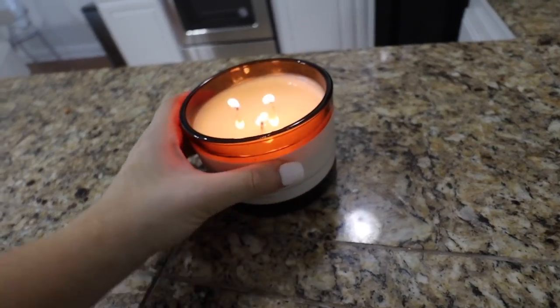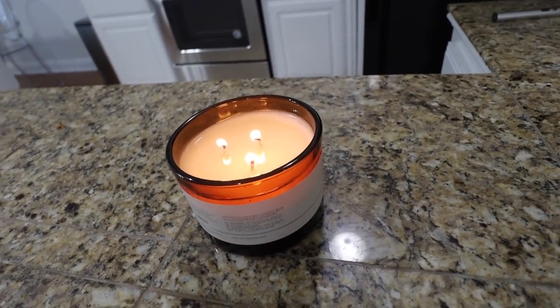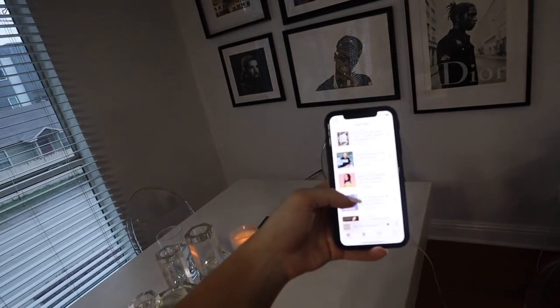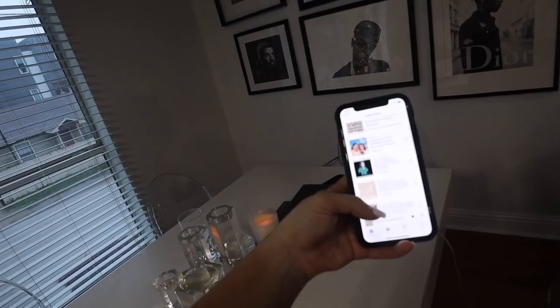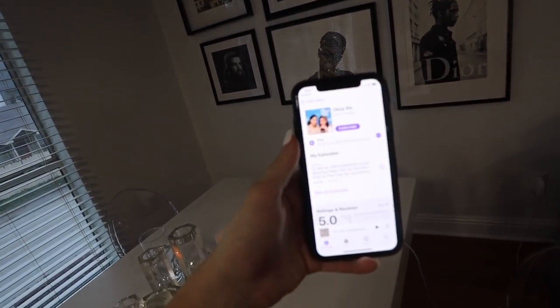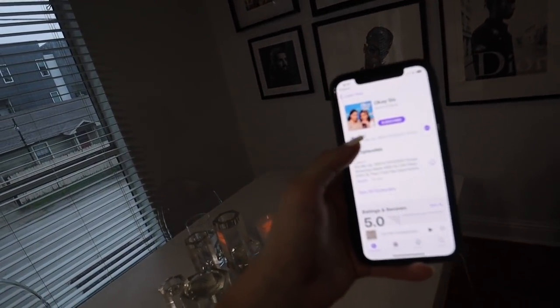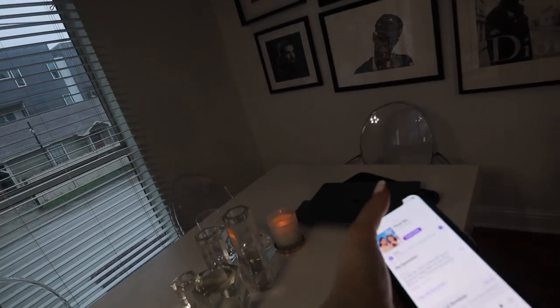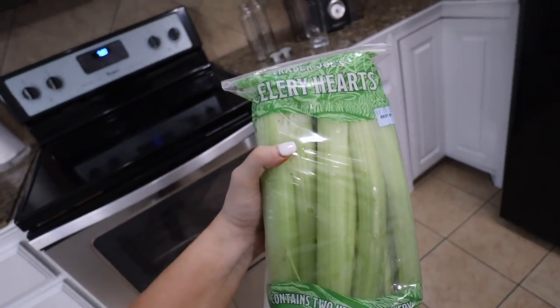I've lit some candles for a nice atmosphere and vibe in the house. Typically during this time I'll play a podcast throughout the house. Currently I think I'm going to listen to 'Okay Sis.' I do listen to other podcasts besides the three I always show you guys — it just so happens that the days I film are always days they have new episodes. I'm going to connect this to my Amazon speaker.